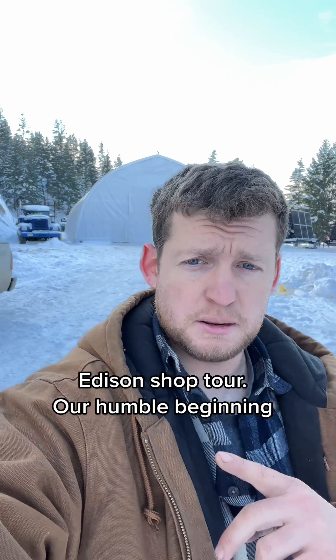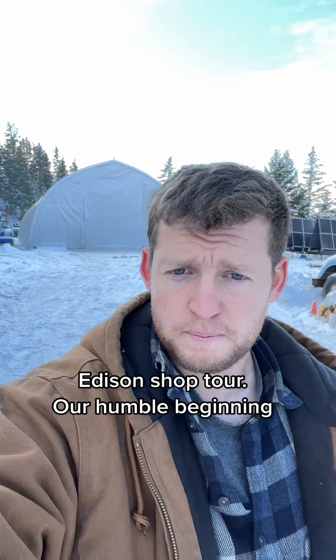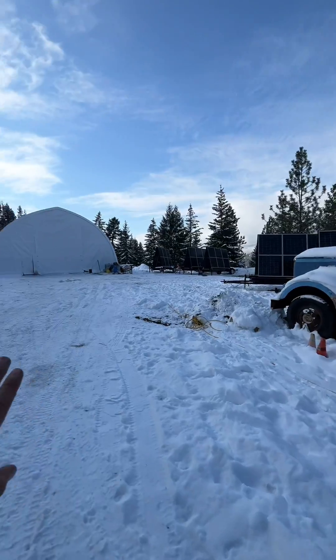A bunch of you have been asking for a tour of the Edison Motors shop, so here we go. First off, we've got our firewood pile for heating the shop.